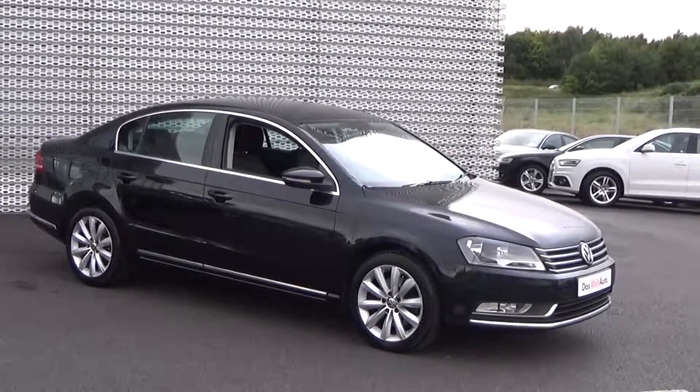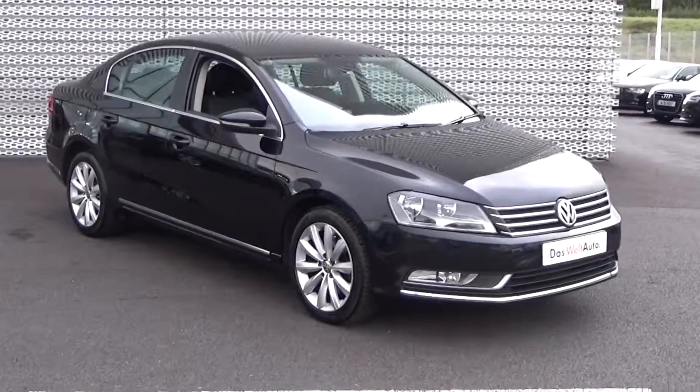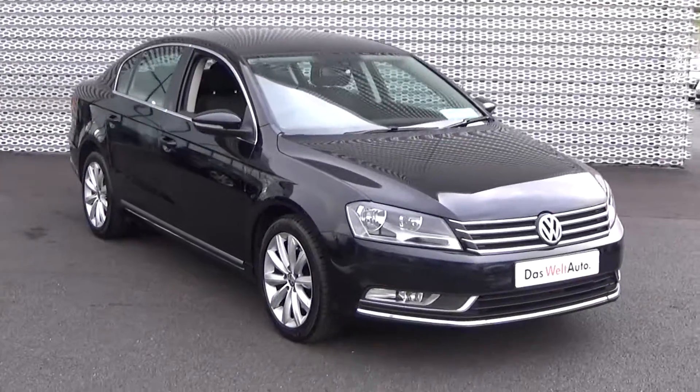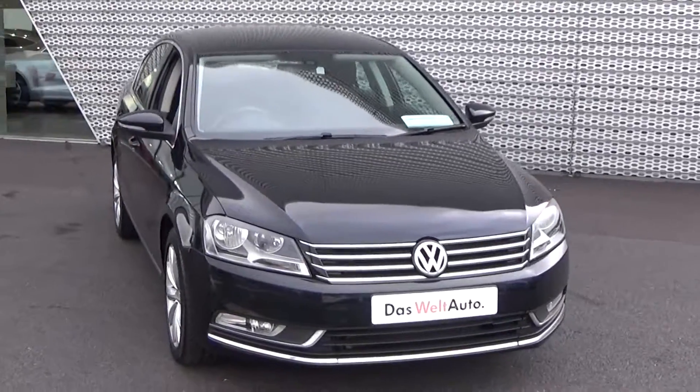Hello and welcome to Connelly's Volkswagen Sligo. Today on display we have this 2013 Volkswagen Passat, 2 litre TDI, 140 brake horsepower. This is the Highline model, finished in a beautiful brilliant black exterior.